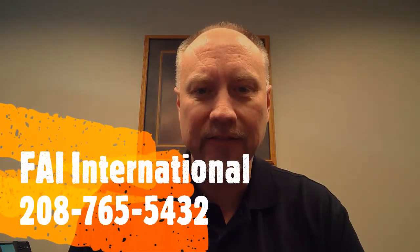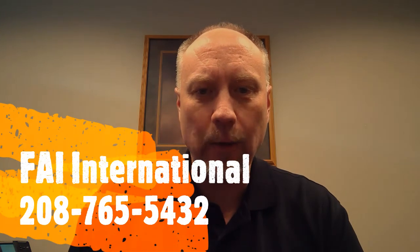For more information on physical control measures for your business, please contact us at FAI International at 208-765-5432. Thanks for watching.